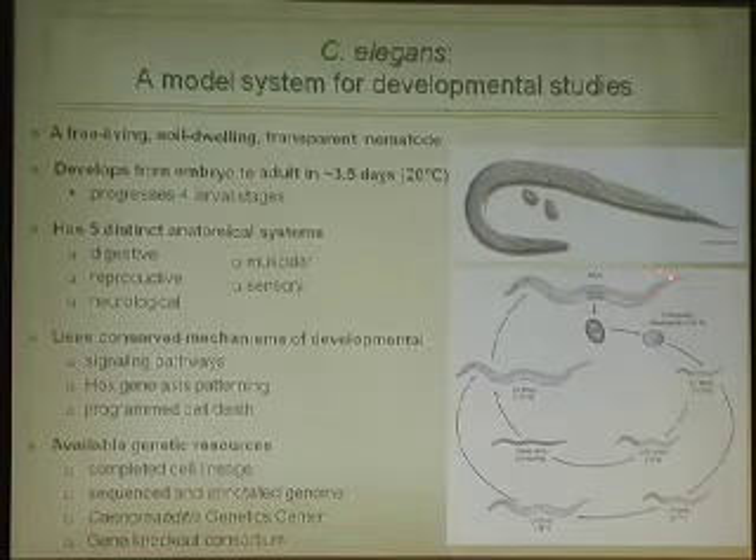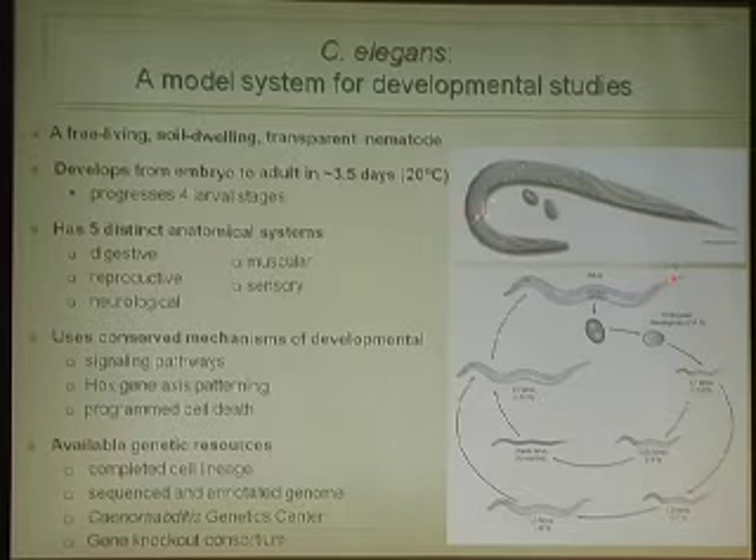C. elegans is a non-parasitic, free-living, soil-dwelling, transparent nematode. It develops from embryo to reproductive adult in approximately three and a half days, making it easy to watch develop. It has five distinct anatomical systems, uses conserved mechanisms of development such as signaling pathways, and has a myriad of available genetic resources. We actually know the entire cell lineage from a single cell to the approximately 1,000 cells in the adult worm.